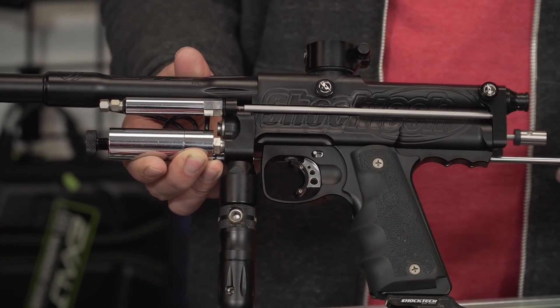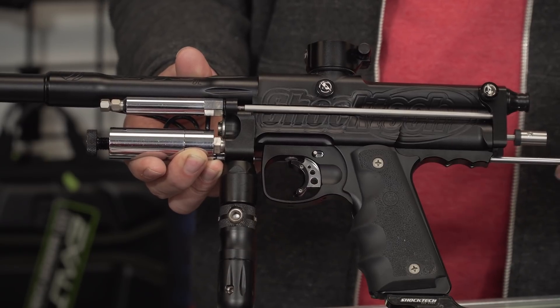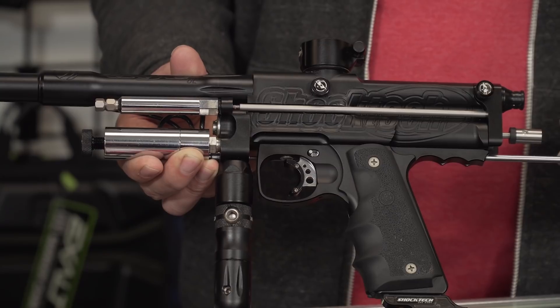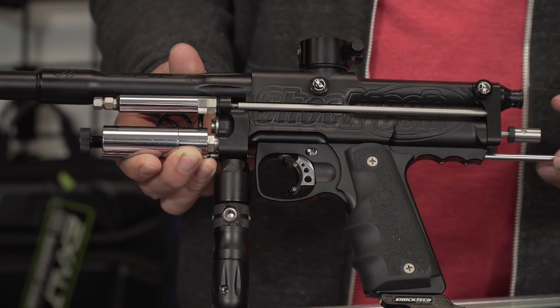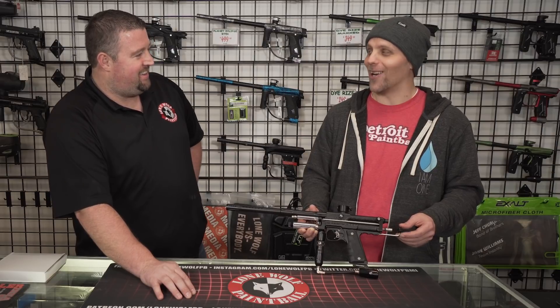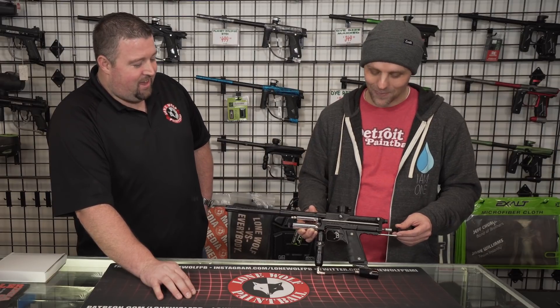This is actually the same auto cocker I used at Iron City Open last year in Pennsylvania. Shot really good. As they would say at ShockTech now, it's a gunfighter's gun. Yeah, that's for sure.